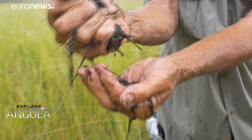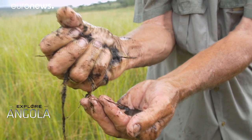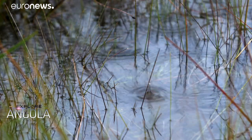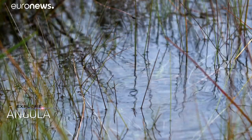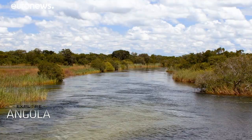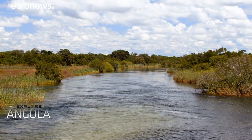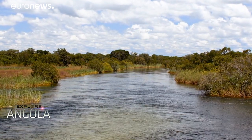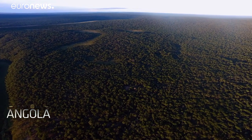Peat holds 10 times its weight in water, which ensures that even as climate change can lead to drier years, the water of the Okavango watershed keeps flowing. Peat also absorbs excess carbon in the atmosphere, helping to mitigate the global effects of climate change.